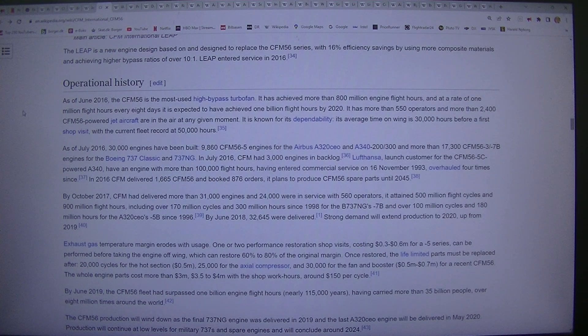It is known for its dependability; its average time on wing is 30,000 hours before a first shop visit, with the current fleet record at 50,000 hours. As of July 2016, 30,000 engines have been built: 9,860 CFM56-5 engines for the Airbus A320CEO and A340-200/300, and more than 17,300 CFM56-3/7B engines for the Boeing 737 Classic and 737. In July 2016, CFM had 3,000 engines in backlog.